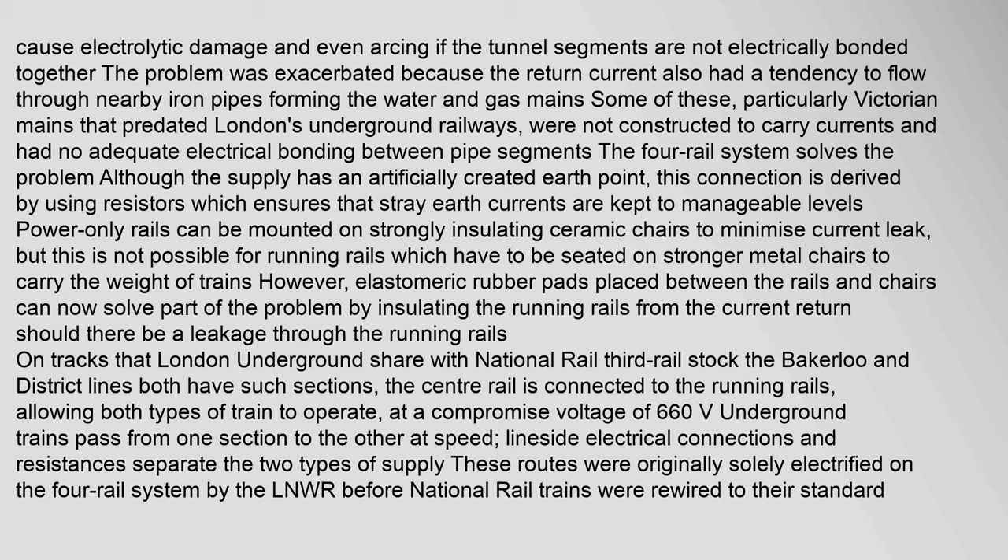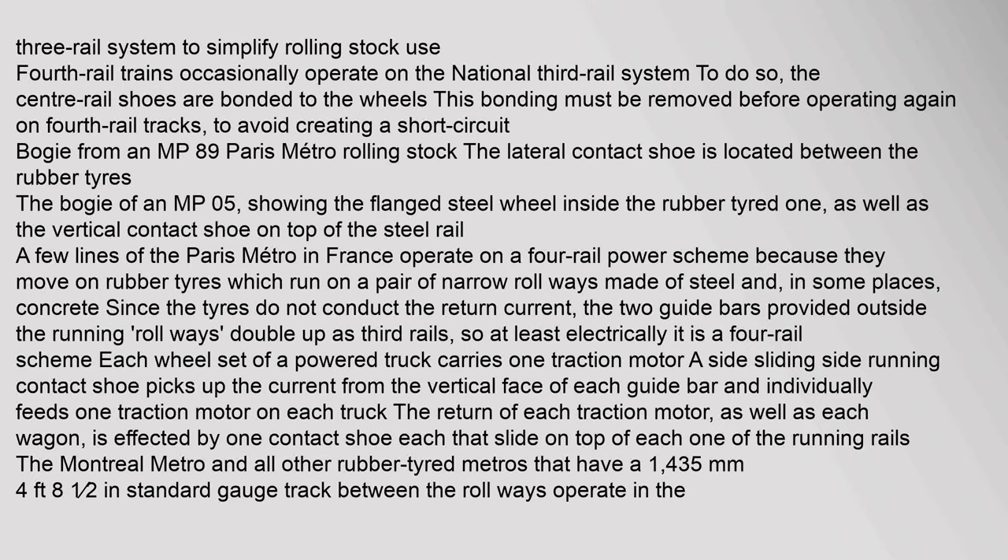Should there be a leakage through the running rails on tracks that London Underground shares with National Rail third rail stock — the Bakerloo and District lines both have such sections — the centre rail is connected to the running rails, allowing both types of train to operate at a compromise voltage of 660 V. To simplify rolling stock use, fourth rail trains occasionally operate on the national third rail system; to do so, the centre rail shoes are bonded to the wheels. This bonding must be removed before operating again on fourth rail tracks, to avoid creating a short circuit.